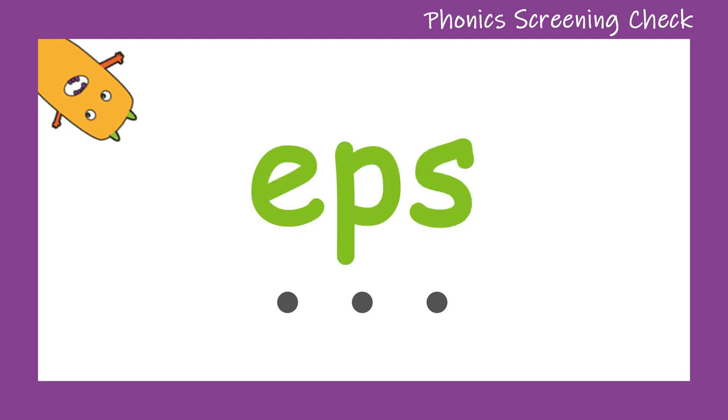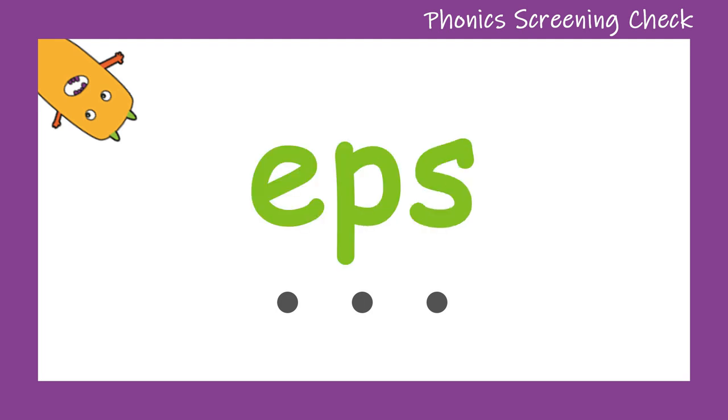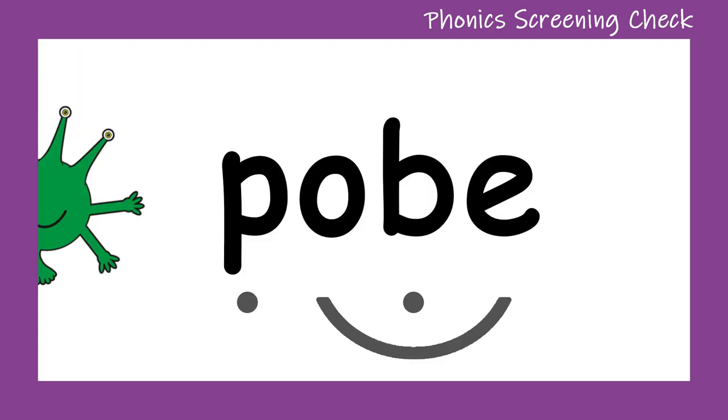Sss... eps. Well done! Can you see eps on the screen? Let's try again — E, P, S... eps. Well done! Let's look at the next silly alien word.